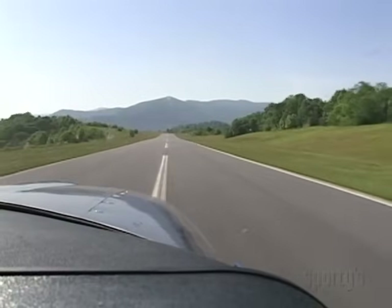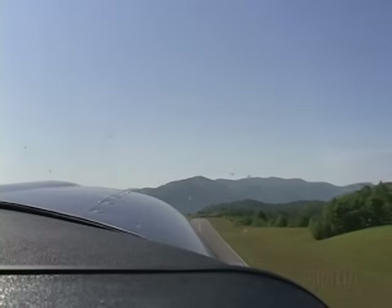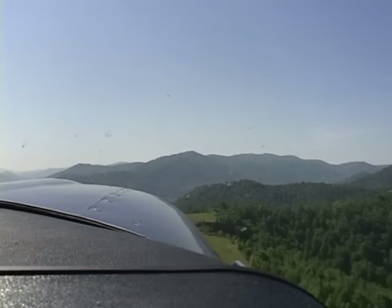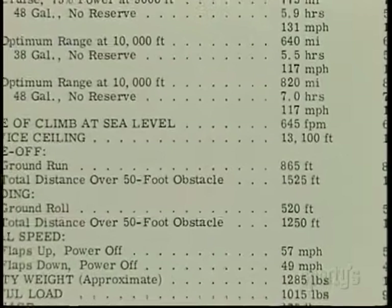Consideration of density altitude relates to takeoff and climb performance as well as to en route terrain clearance. Remember, that service ceiling number in the book is based on standard conditions. If it is warmer than standard, the airplane won't make it to that number on the altimeter.